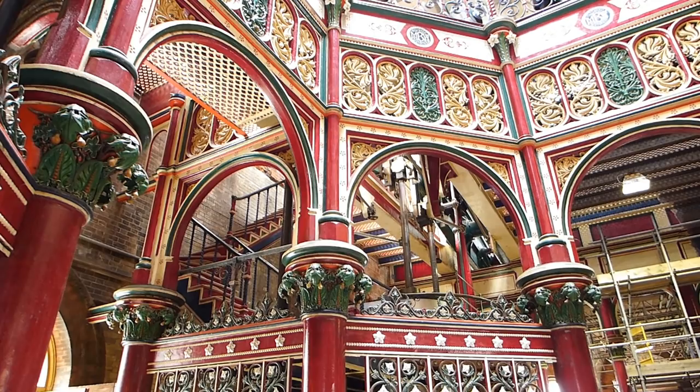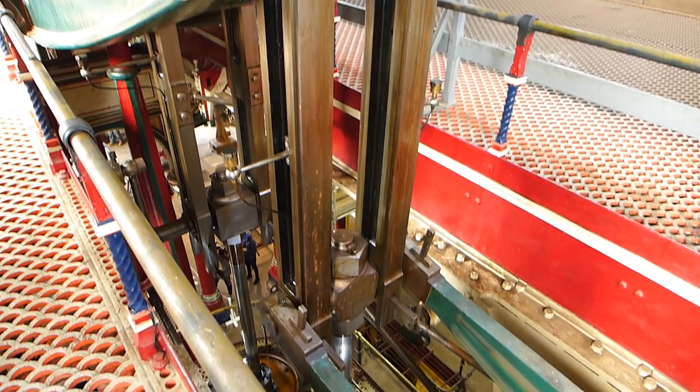Okay, turns out they weren't kidding. This is, without doubt, the most beautiful sewage pumping station I have ever seen. It might even be one of the most beautiful cathedrals.